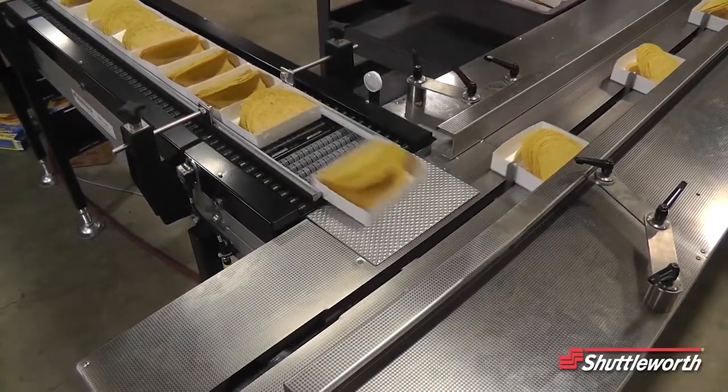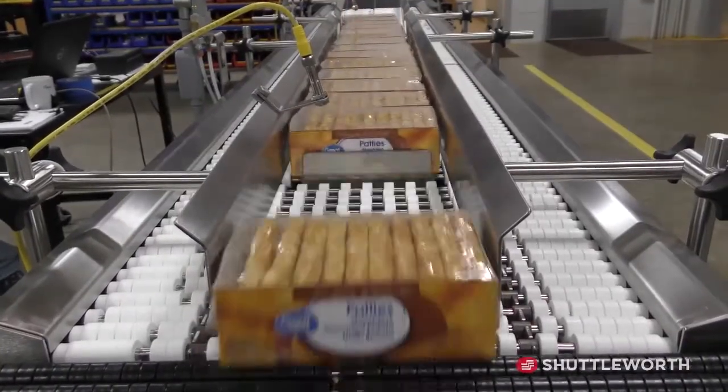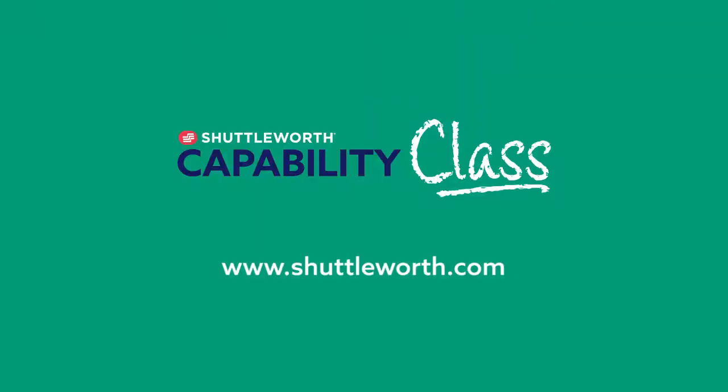All the videos we have shown you today are based on Shuttleworth's slip torque low pressure accumulating technology. If you have any questions regarding your current manufacturing process, or if you would like to view more Shuttleworth capabilities and solutions, please visit us at Shuttleworth.com.